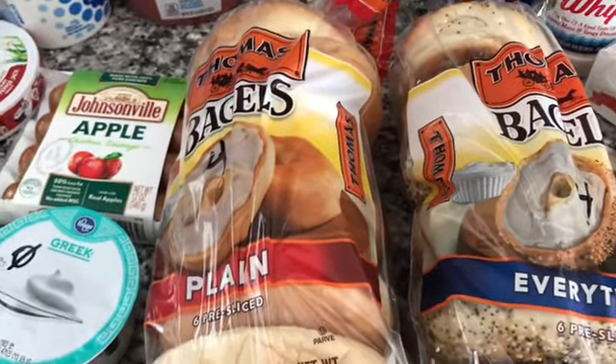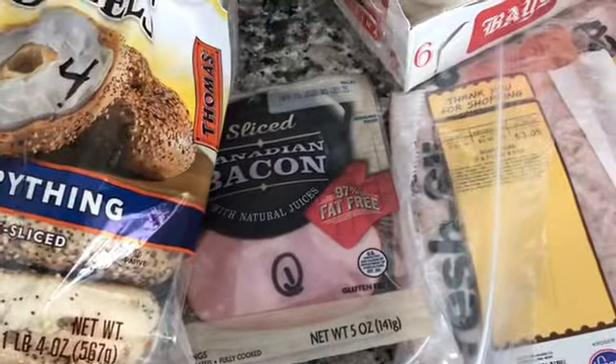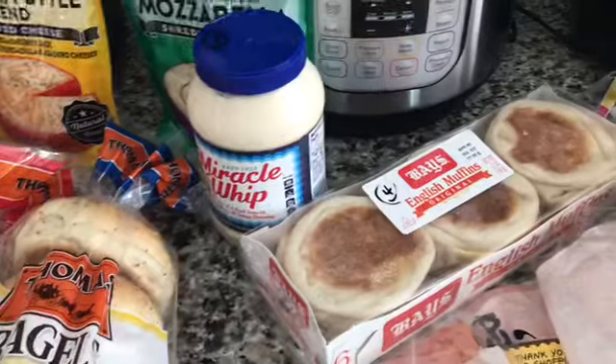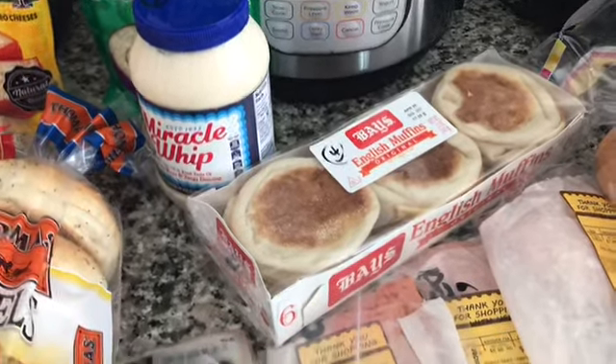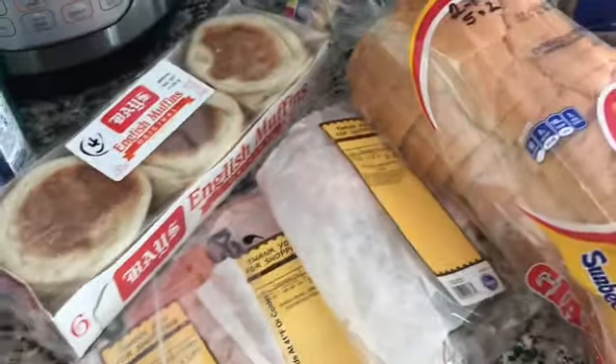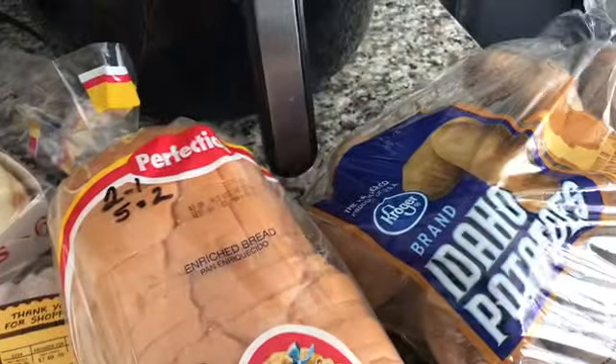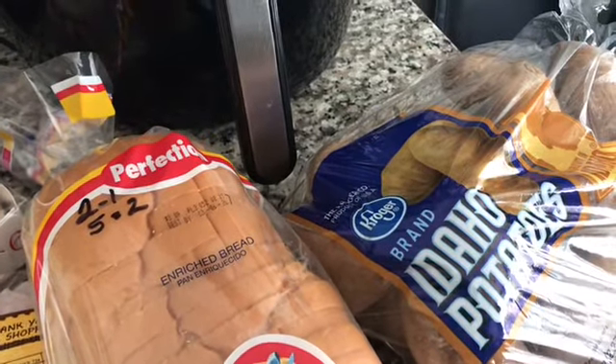Four points for a half of a bagel — it was buy one get one free, so I got a plain one and an everything to see how I like them. Jim's Canadian bacon is one point. English muffins are four points for a muffin. A lunch meat for Jim's lunch, a regular white bread — it's two points for one slice or five points for two slices — and five points for a potato.